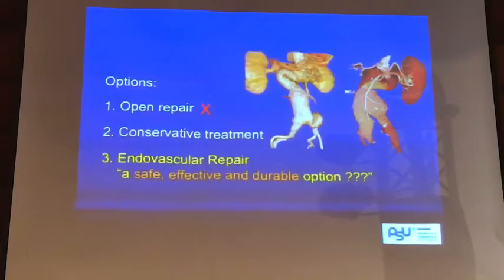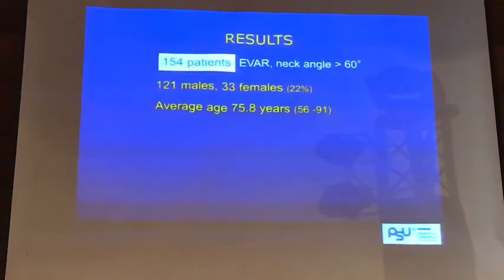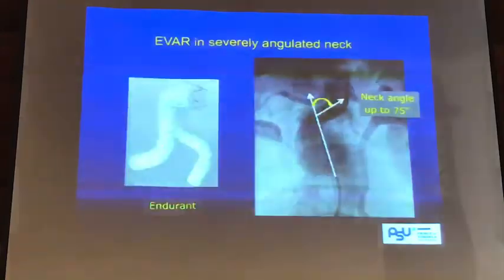The question is: can we do endovascular surgery for this kind of anatomy as a safe, effective, and durable option? We reviewed our experience in the past 10 years or so for those treating AAAs with neck angulation over 60 degrees. There were 154 patients in this cohort, neck over 60 degrees, majority male, mostly large aneurysms. I would like to point out that the neck length is quite long, almost 3 cm. We don't treat angulated short neck — if there's a short neck with angulation, we will make it longer, either going higher above the renal as an advanced procedure.